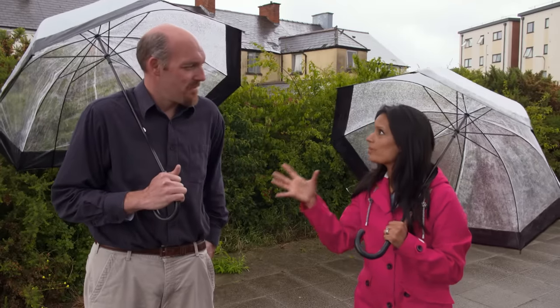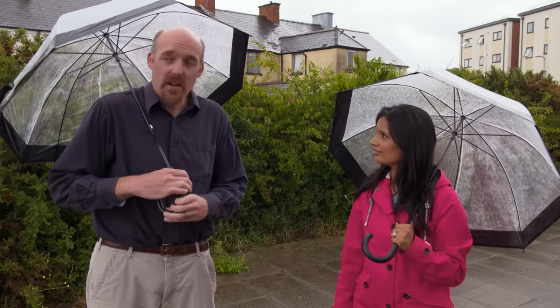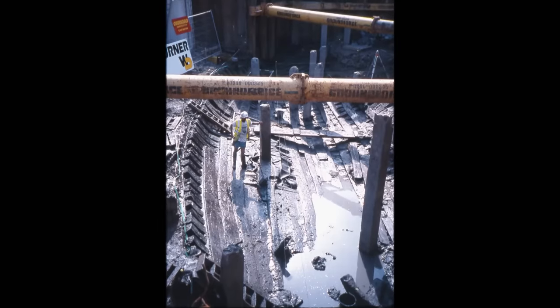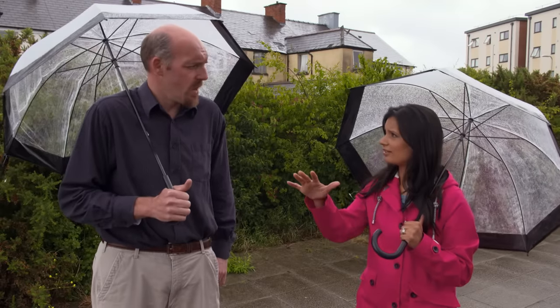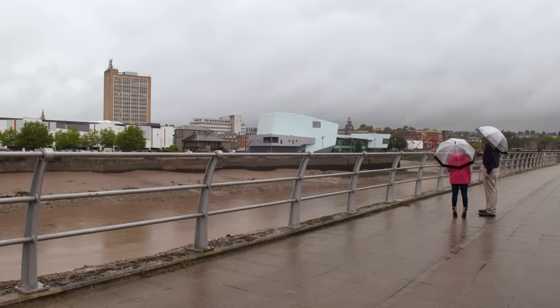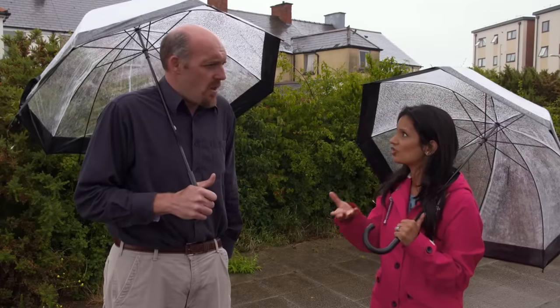The ship was found underneath the riverfront theatre and arts centre in Newport, exactly 15 years ago, when builders were digging foundations for the building. They discovered the remains of an intact medieval merchant vessel. Before the theatre, it had been a parking lot and before that a fruit warehouse. The presenter jokes that archaeologists must love car parks in recent years.